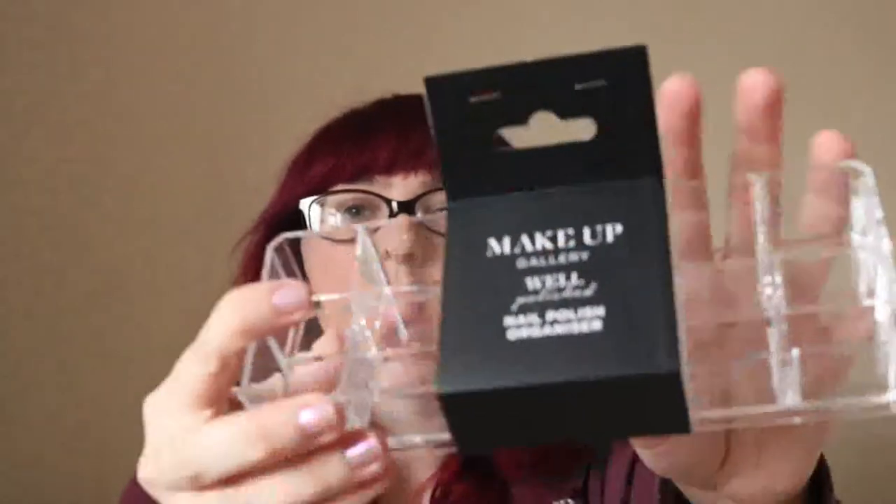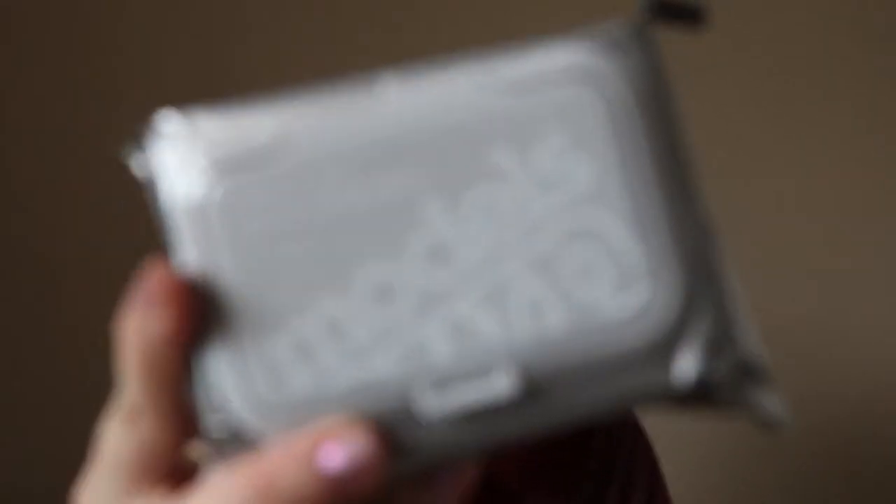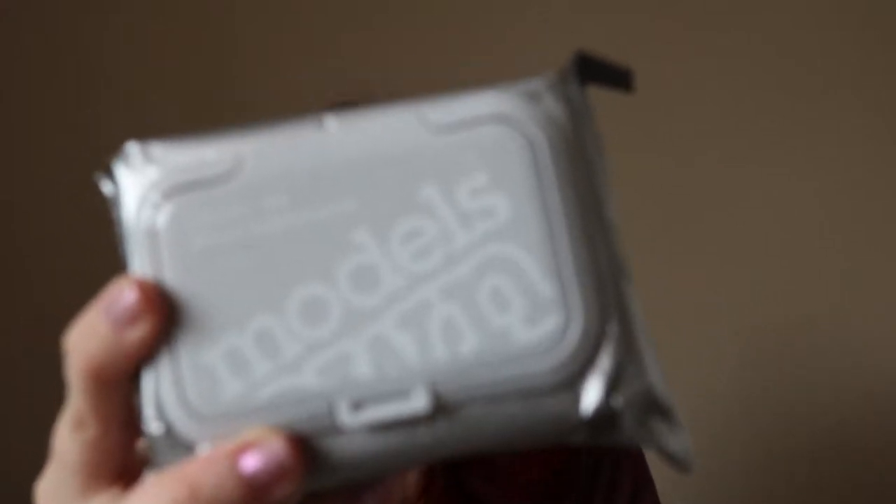That one was just a pound. Also from the Makeup Gallery range is this beauty organizer — there are different size compartments and that was one pound as well. On the same theme, a Makeup Gallery nail polish holder, also one pound. I picked up these Models Own sensitive wipes for one pound, and from branded makeup I got this Rimmel London glitter nail polish.